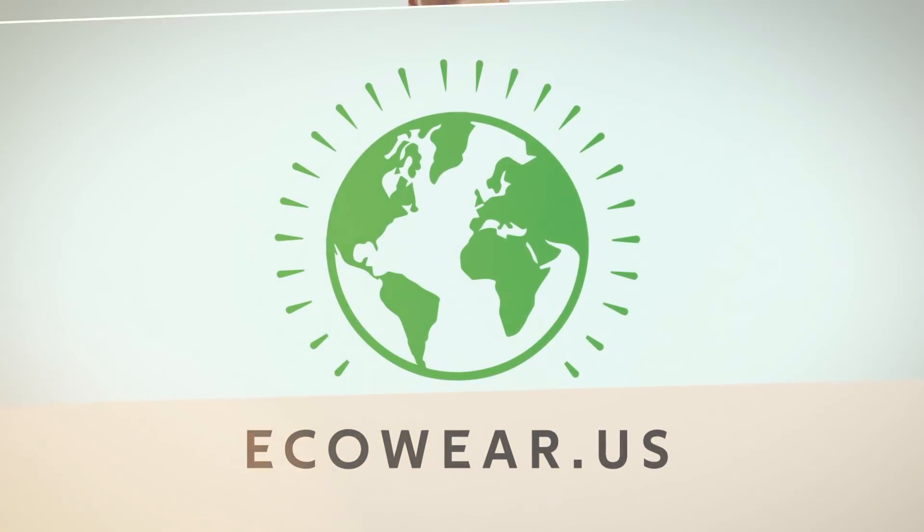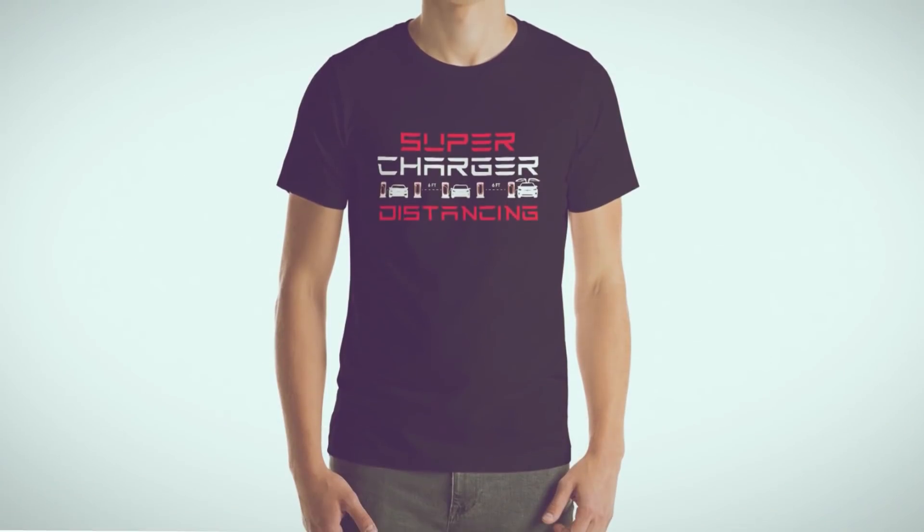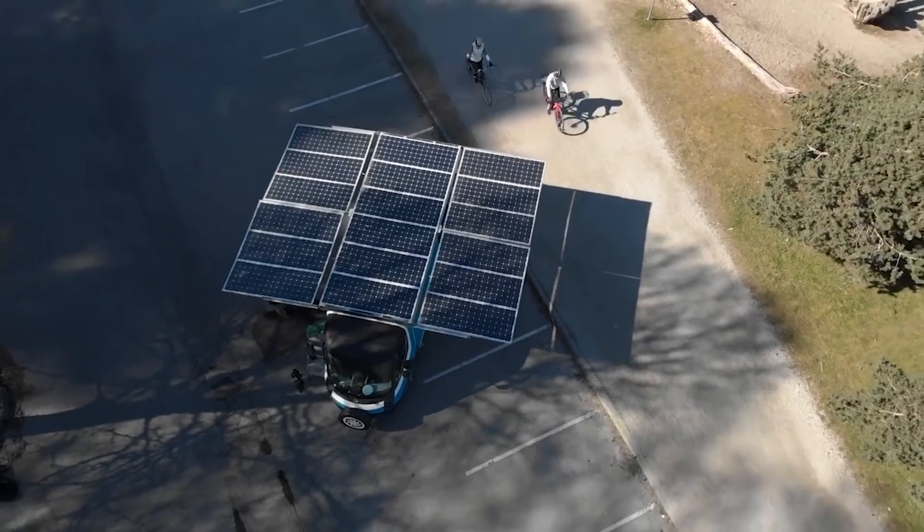You can help support our channel by heading over to ecoware.us where you'll find new designs every week. I'm wearing a new one from our friends at Route del Sol. Head over to the link down in the show notes below. We carbon offset the production, the shipping and the life cycle of every product, and we plant a tree for every order, so it's carbon negative.